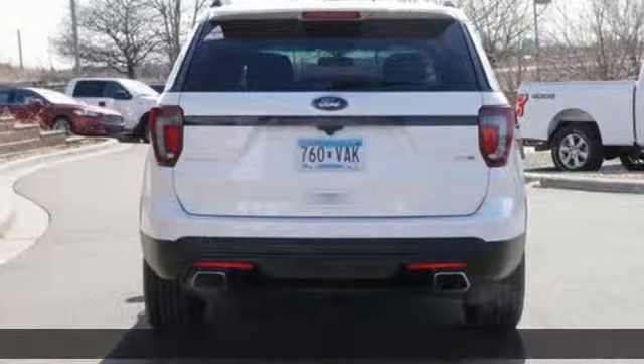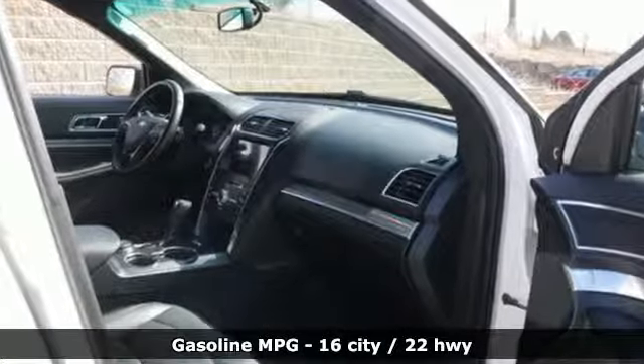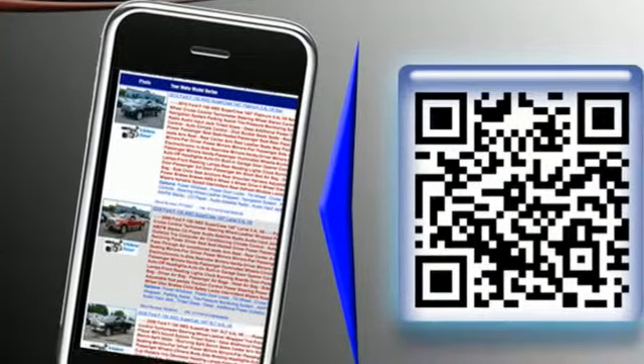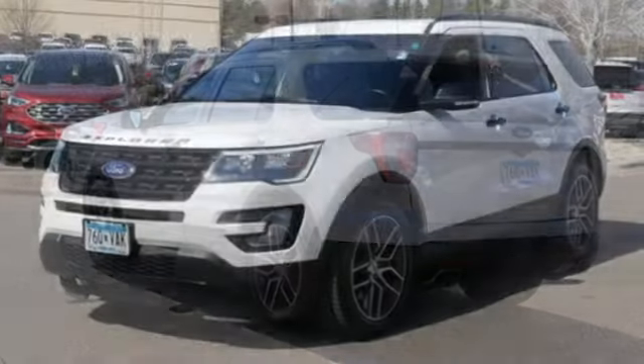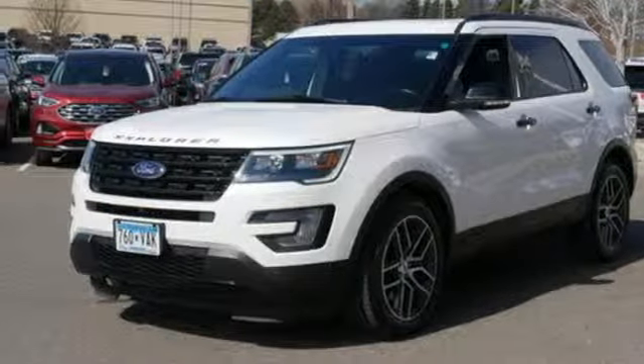It comes with the features you need, and better yet, want: streaming audio, power heated mirrors, dual zone climate control, configurable instrument gauges, Wi-Fi hotspot, heated steering wheel, twin turbo V6 engine, hands-free liftgate, sport suspension, and front heated and ventilated leather bucket seats.